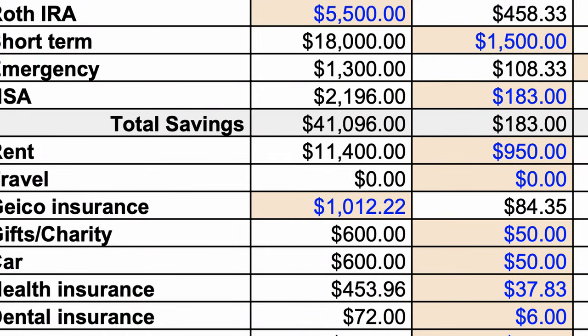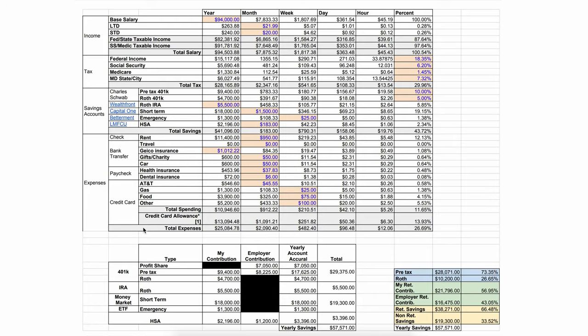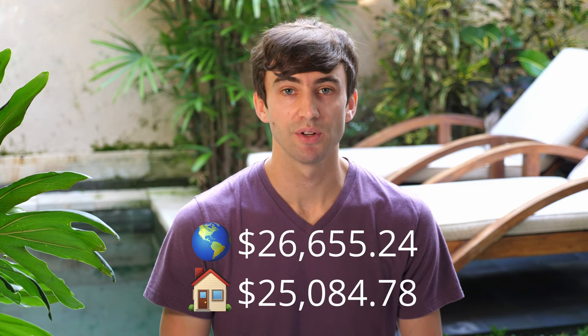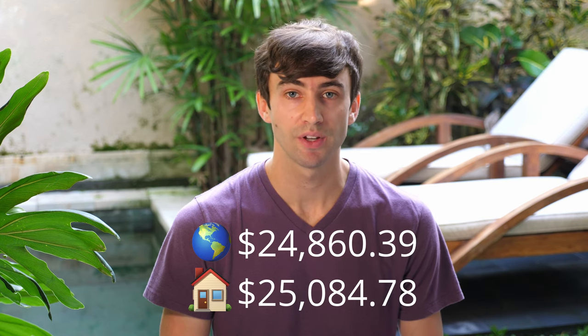That's outrageous, right? Well, not exactly. Let's compare this with actual numbers from my old budget when I was living in Baltimore. Rent was $950 a month, car insurance $85 a month, cell phone $45 a month, etc. When you add all this up, my yearly living expenses in the United States was just over $25,000. Now here's the interesting part: technically, because I saved all that money on flights by using points, I really only spent $24,860 on my year of travel. These two numbers are surprisingly and ironically close. In fact, I'd go so far as to say long-term world travel can be significantly cheaper than living domestically.